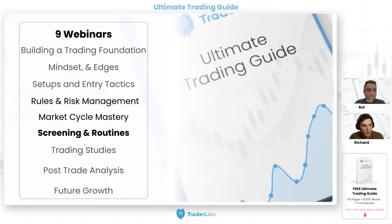Welcome everybody to the sixth webinar in the Ultimate Trading Guide webinar series. We're going to be talking about screening and routines — two crucial elements of any professional trader's process. We're going to go through a lot of screening templates that should give you a ton of ideas and set you on the path to developing your own system to consistently find top trading ideas.